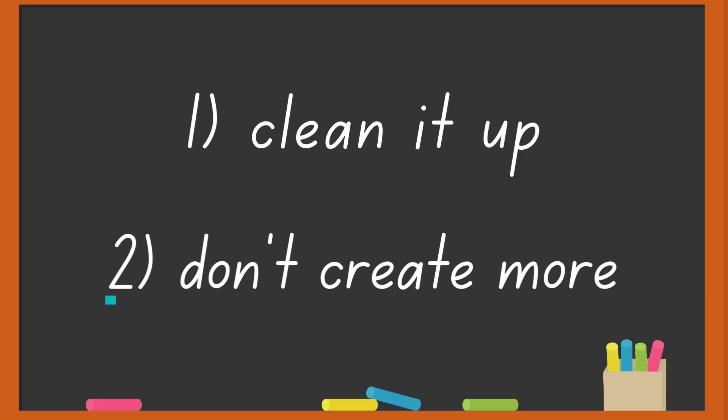In another video, we talked about cleaning it up, but in this video we're going to talk about how we can prevent the creation of more debris. And the solution actually starts in the design phase, way before a satellite gets to space.